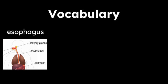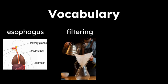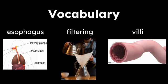Let's take a look at some vocabulary words in our read aloud today. The first word is esophagus, a muscular tube that connects the throat to the stomach. The next word is filtering, passing through a device to remove unwanted material. And the last word is villi, the small finger-like threads inside the small intestine through which nutrients from food are absorbed into the body.